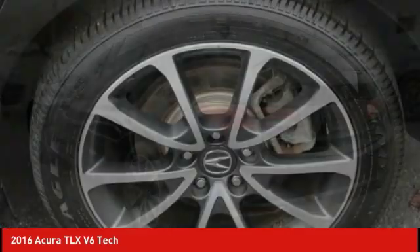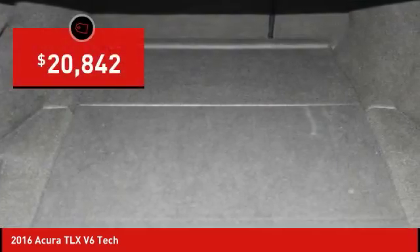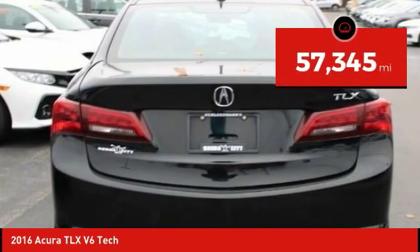It comes with an extremely quiet interior, spacious front seats, and smooth ride quality, and is priced below $25,000. This vehicle has less than 60,000 miles.